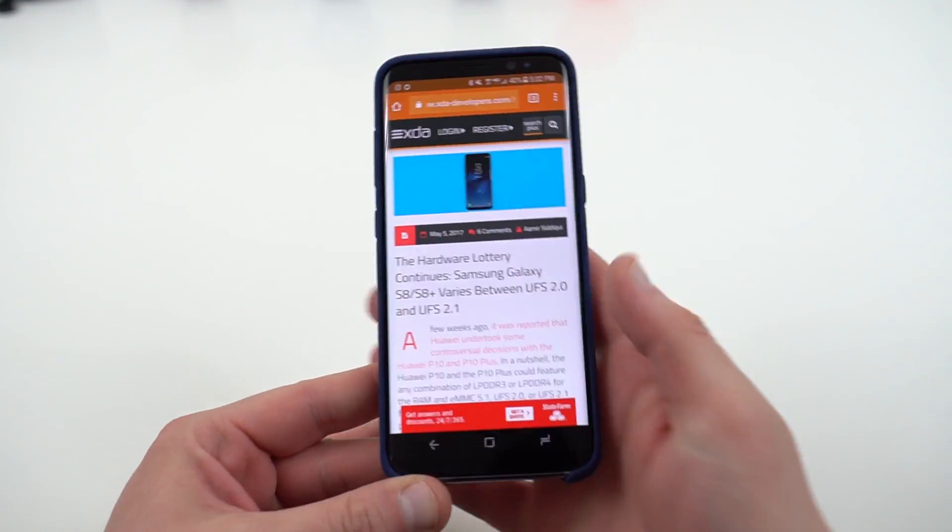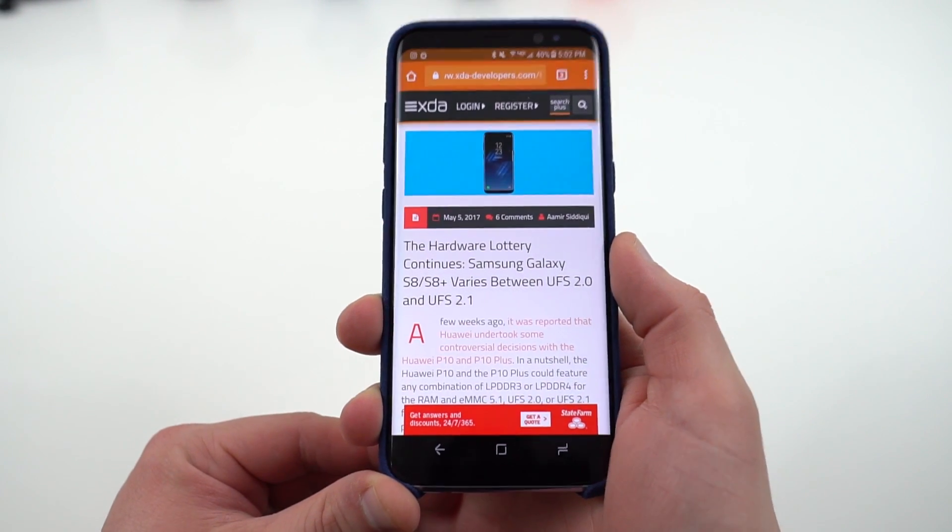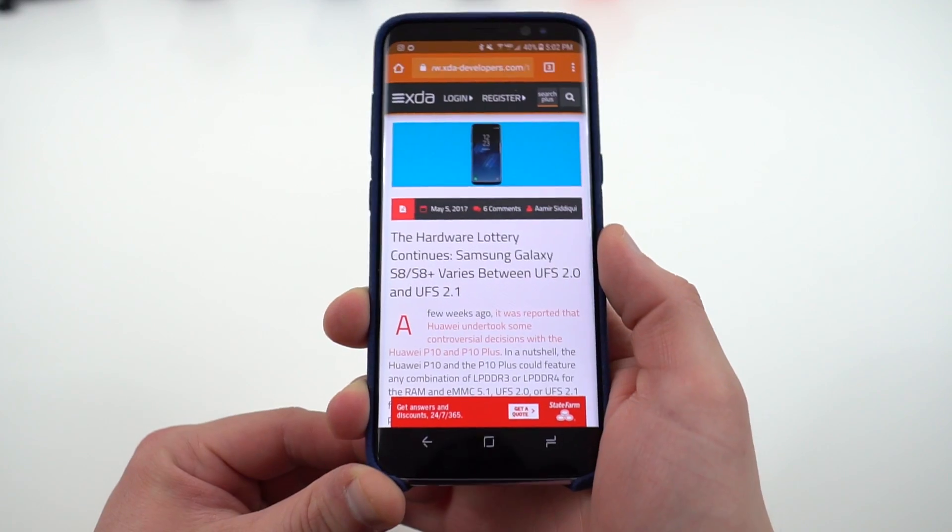All the controversy is summarized nicely by XDA in this article: the hardware lottery continues — Galaxy S8 and S8 Plus vary between UFS 2.0 and UFS 2.1.